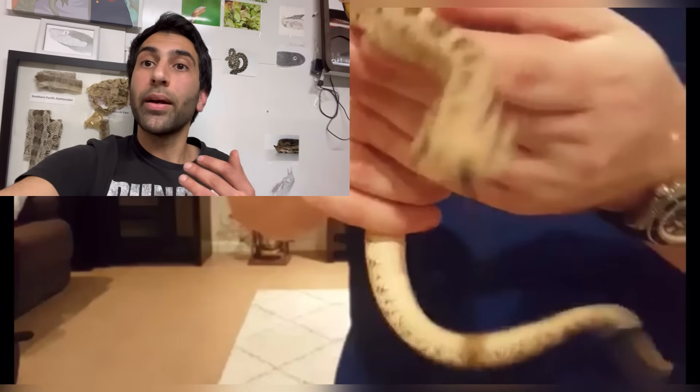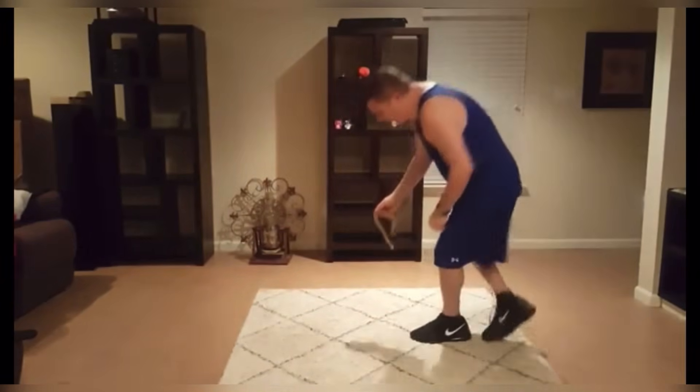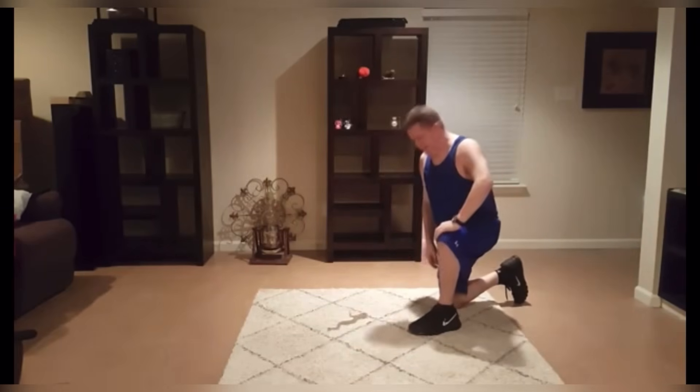The biggest mistake was setting the snake on the ground. Putting the snake on the ground caused it to go back to the wild, if that makes sense — caused it to be defensive, completely different animal. Even good snakes with great personalities, take them to a different location or even just place them on the ground, and it can cause them to act completely different.